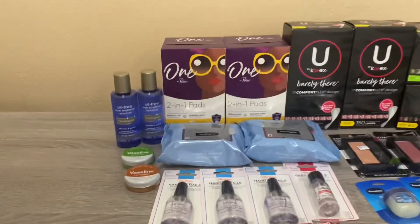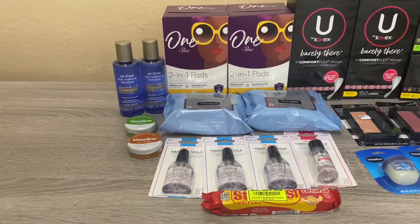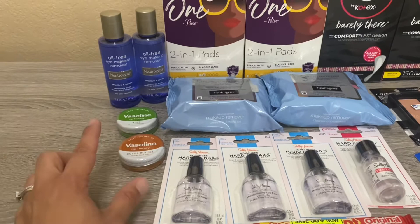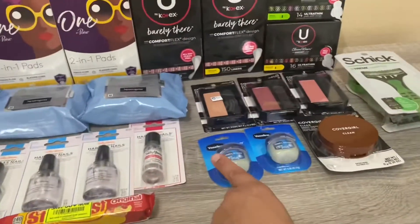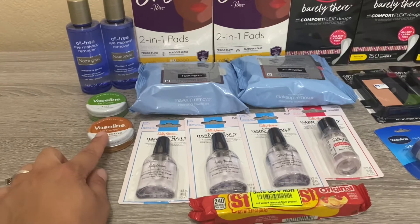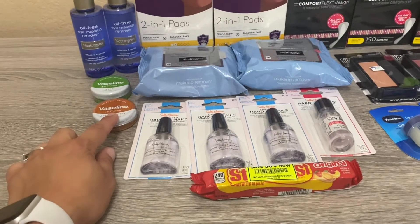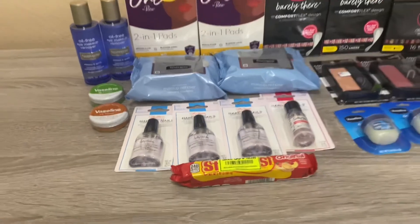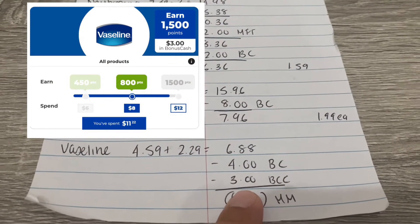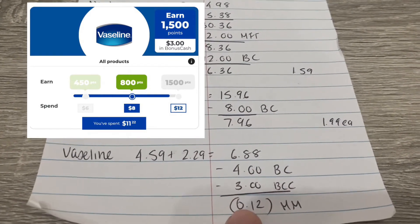For the Vaseline deal: when I went to that store on Sunday the tags weren't up, so I wasn't sure which Vaseline was part of the deal. I ended up picking up more expensive ones instead of the cheaper ones that also work. The Vaseline is buy two get $4 bonus cash, and also buy one get one 50% off. I picked up one at $4.59, the second at $2.20, totaling $6.88. I got the $4 back, and I have a Vaseline bonus cash challenge — I was just under a dollar short previously, but these qualified, so I'll get $3 back, working out to a 12-cent money maker.